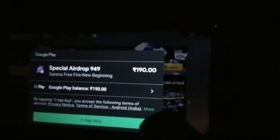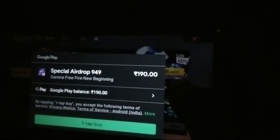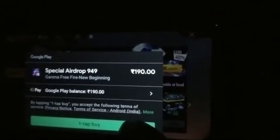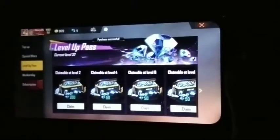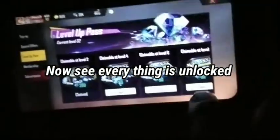My redeem code had 190 rupees on my Google Play balance. I tapped to buy with one tap and my payment was successfully completed. You can see that I got all the diamonds — starting with 200 diamonds then 50 more diamonds.